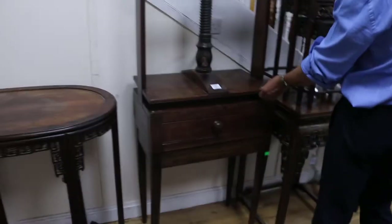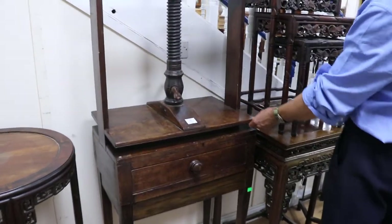We've got a linen press there — sometimes called a book press, but that one is a linen press, that's to press your linen. And a nice Chinese table.